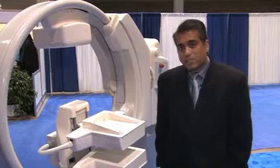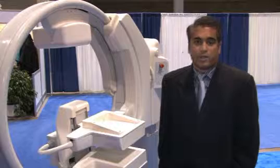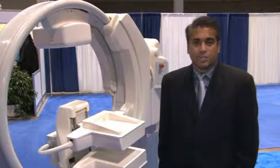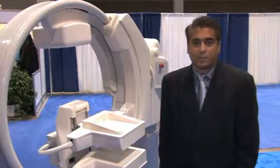The system comes in two forms. There's a single and dual head system. With the dual head system is where you can really get down to the low dose of 2 to 4 millicuries, which is currently under process of getting FDA approval.